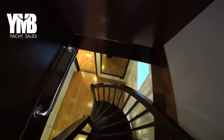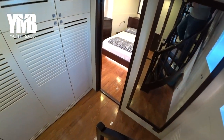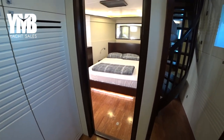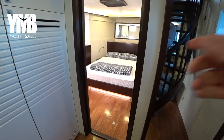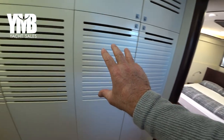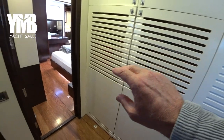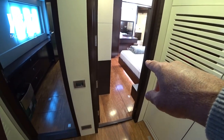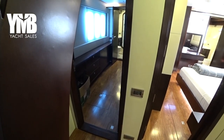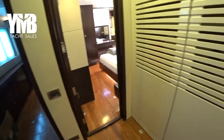A quick overview of cabin locations: this is the full-beam VIP cabin with a lot of storage space. The master cabin is here, the crew cabin is there, and from there we will go to the engine room. Let's start with the VIP cabin.